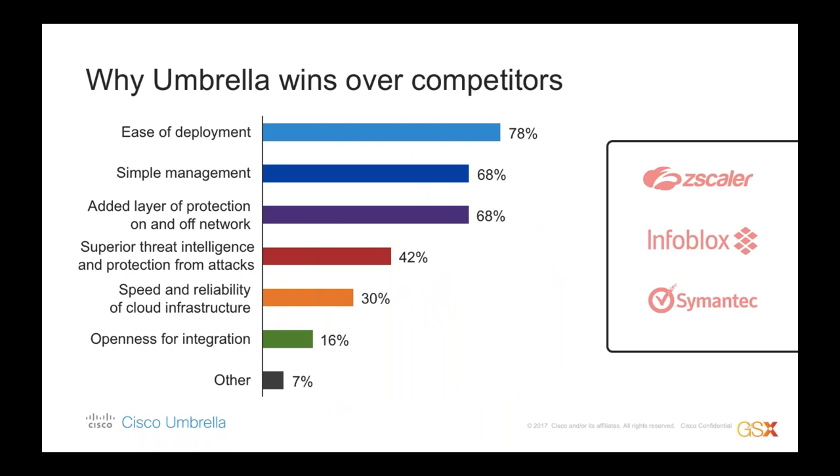Why are we winning against the competition? We surveyed our customer base last year across 200 POCs or POVs, and the number one reason customers chose Umbrella was ease of deployment, followed by simple management. Umbrella is not a typical security product that's going to take weeks and months to deploy — it has an incredible quick time to value and doesn't have the ongoing maintenance costs that many other products have. Customers also cite consistent protection both on and off network with better threat intelligence. At the end of the day, we're going to find things that other products don't, and customers deploy Umbrella as an added layer of protection that is super quick to get up and running.